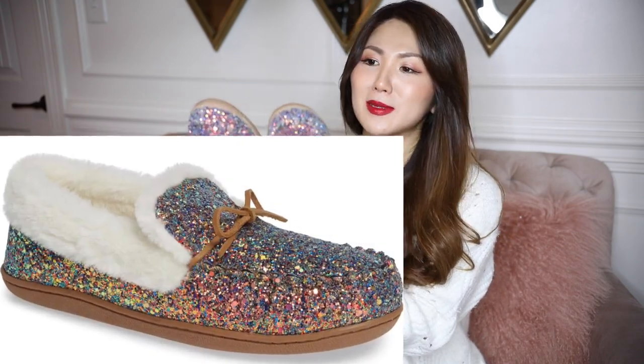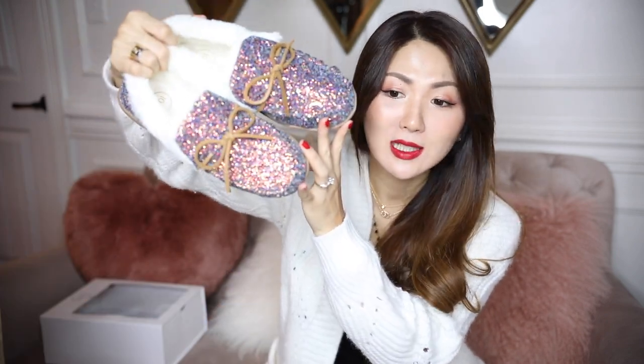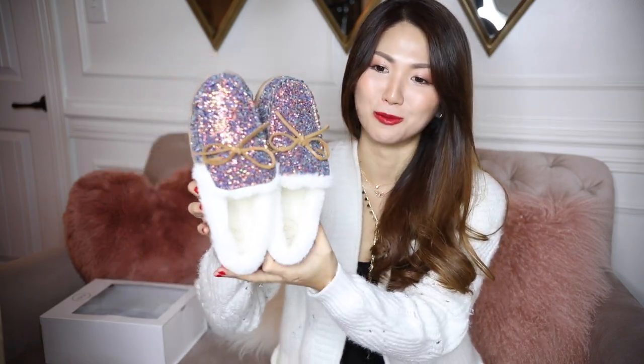Any woman or girl would love love love to have this — it's going to be an awesome gift. The price wasn't too expensive. It's so soft I cannot believe it — it feels like real fur. It's got a rubbery bottom and it's going to make your feet really toasty, warm, and sparkly. It's so pretty.